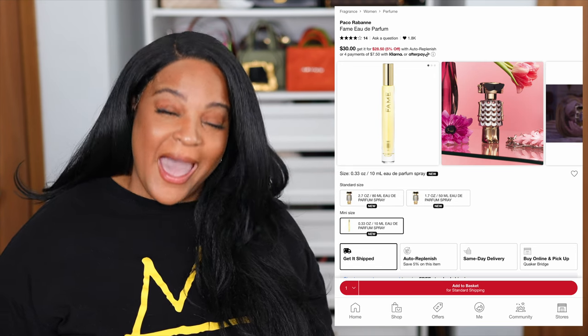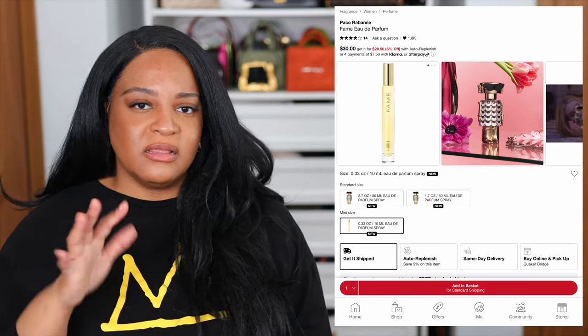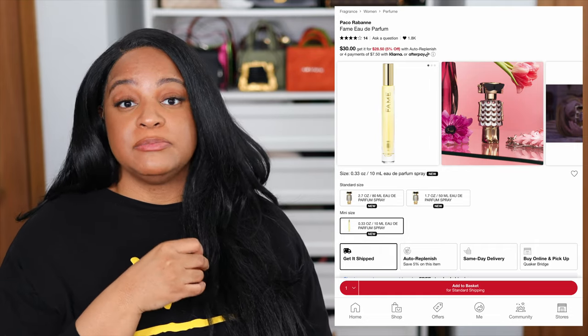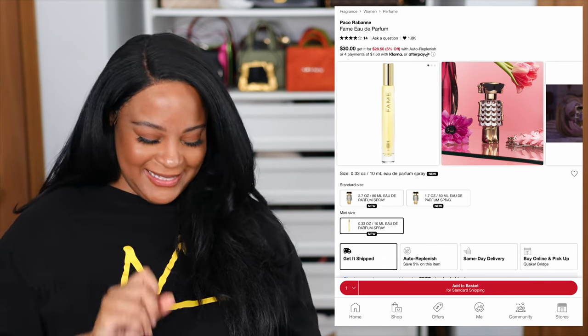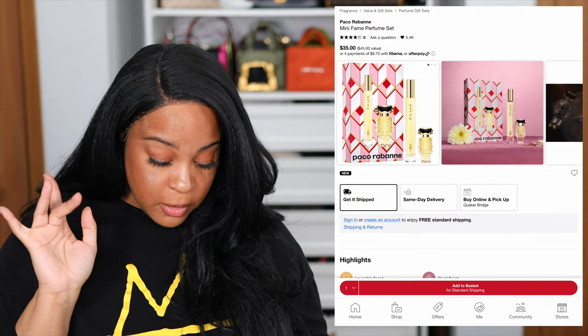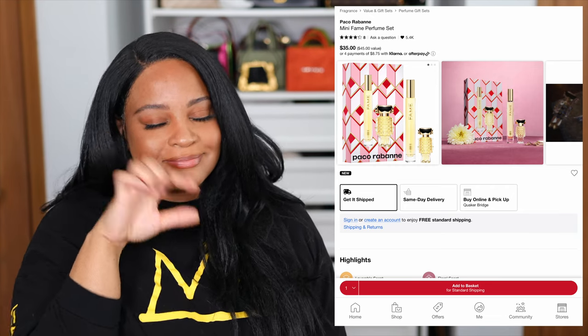A perfume I'm a little interested in is Paco Rabanne Fame. I did try it out and I actually liked it quite a bit — it had a floral vanilla vibe and you can't really go wrong with vanilla. It actually surprised me; you should have seen me in the store when I sprayed it. There has been a little chatter behind that one and I'm definitely interested in buying at least a travel size. They also have a little travel pack where you get a mini robot, just in case you wanted the robot but didn't want to buy the big bottle.